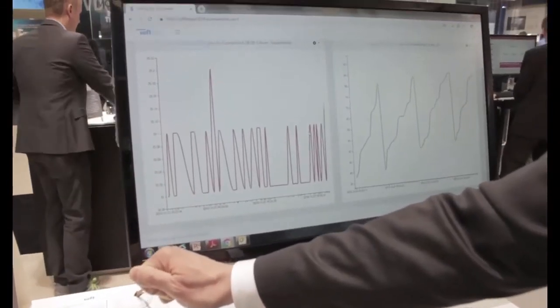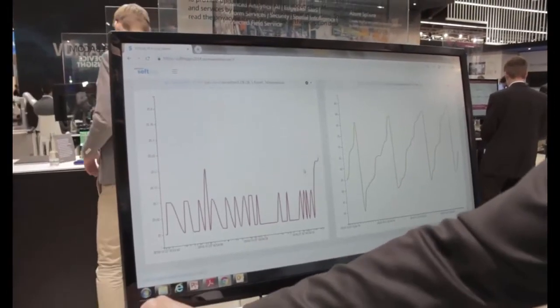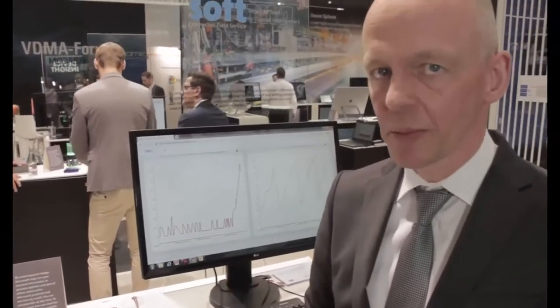You can see here live when I grab the sensor that the temperature indeed goes up and is shown here. The exciting part is that this is now made possible by Azure IoT Edge modules and technology, and you have a first prototype here at the fair.